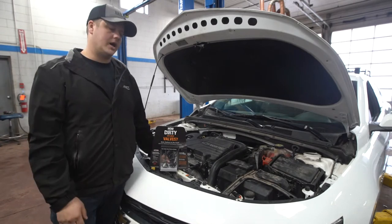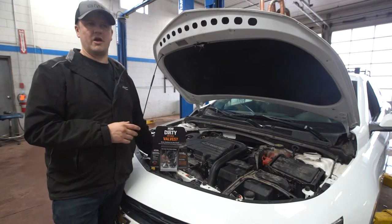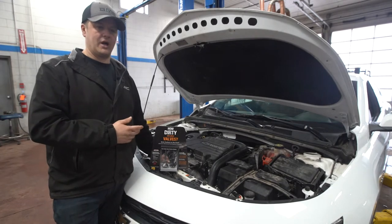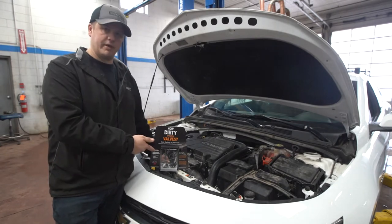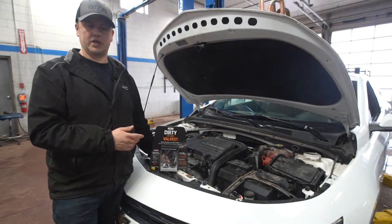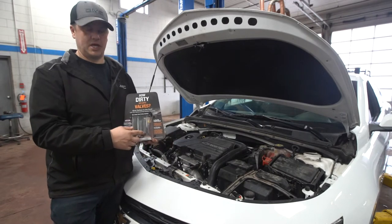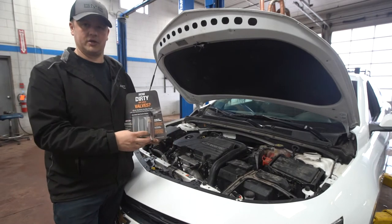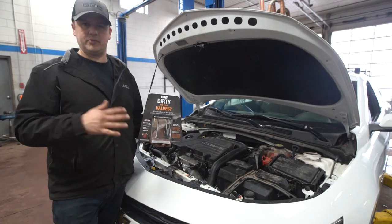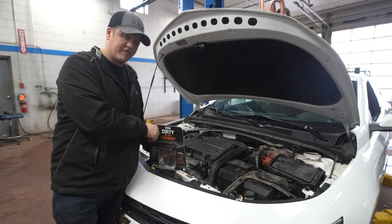Direct injected engines are very fuel efficient, but they lose that efficiency rapidly if carbon builds up. When clean they're much better than regular fuel injected engines, but if left unattended, carbon — being an excellent absorbent — will soak up fuel, causing a lean mixture. Your O2 sensor and computer will see that and start dumping in more fuel even though it's not required.